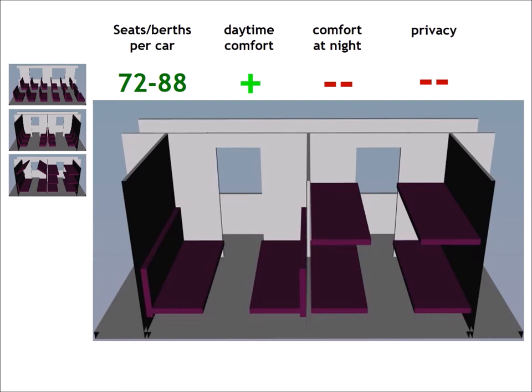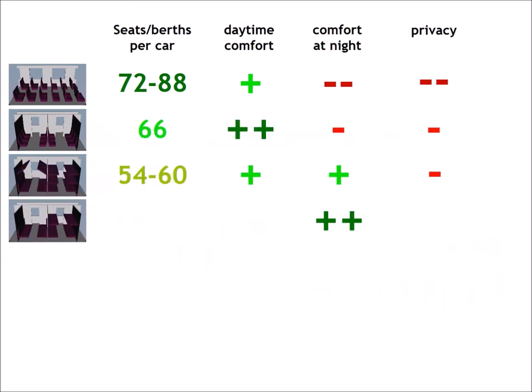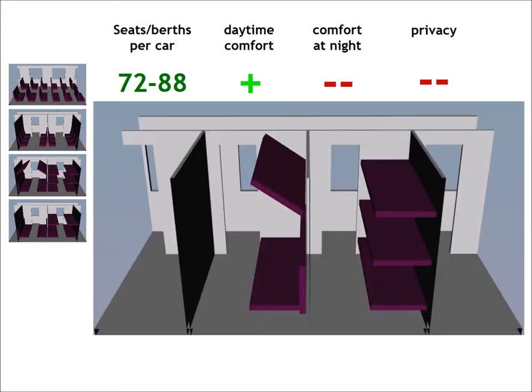From the point of view of privacy, the six-berth couchette car is not better than a six-seat compartment car. There are also couchettes with four-berth compartments in use. In such compartments, some passengers can sit while the others are lying. Only four passengers in a compartment is more spacious during the day too, but the whole rail car accommodates only 36 to 40 passengers. Privacy is possible for groups or families of four, or if the train is not fully occupied.